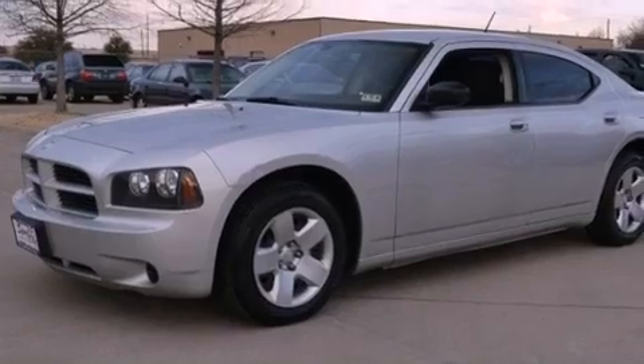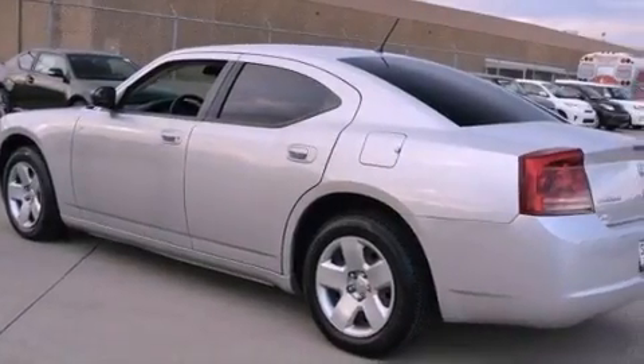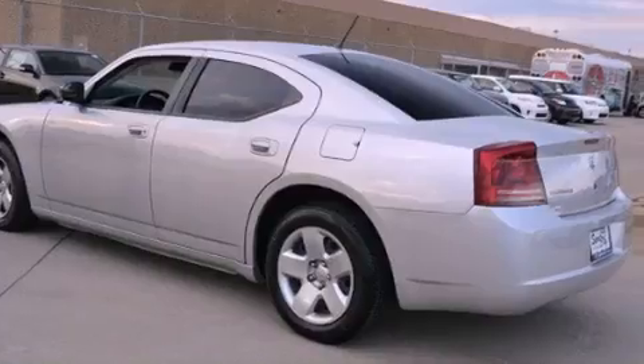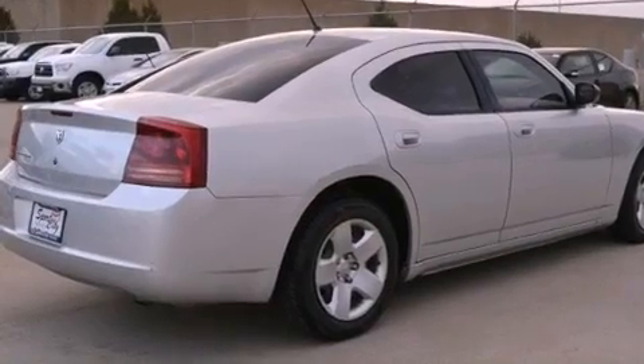Features include a low-tire pressure indicator, solar-controlled glass, cruise control, a Sentry key theft deterrent system, a passenger side vanity mirror, front and rear floor mats, halogen headlights, front multi-stage airbags, air conditioning with automatic climate control, and an auxiliary power outlet.